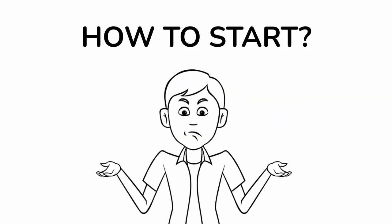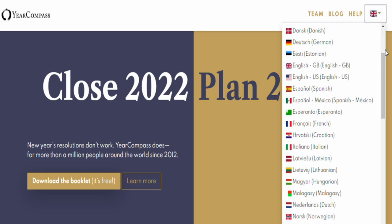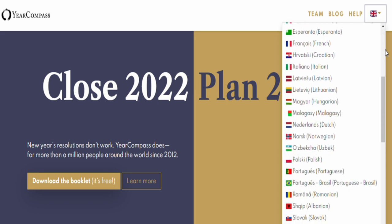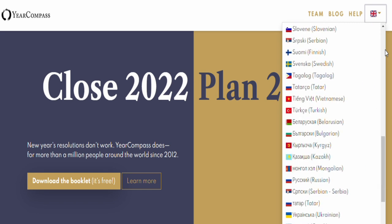How to start? Just start with me. Right now we have this website — Year Compass. New Year's resolutions don't work; Year Compass does. If you want, you are able to change English to your own language. But remember, it's only for your booklet — nothing changes on this website.